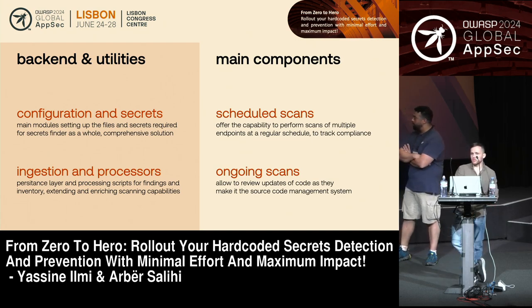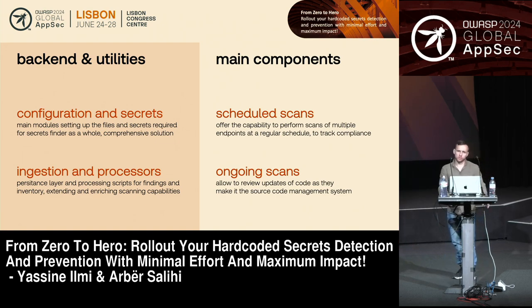What you'll find in the solution are two main parts. The first is what we refer to as backend and utility — all those configurations you need to set up, which the solution will set up for you to support the scans you want to do. You'll also have what we call processors and ingestion. Ingestion includes all the processing scripts about findings and other metadata. This ingestion gives you a persistent layer where you can build dashboards. Processors are opportunities to enrich raw findings with other metadata — for example, metadata relating to the repositories you are scanning.